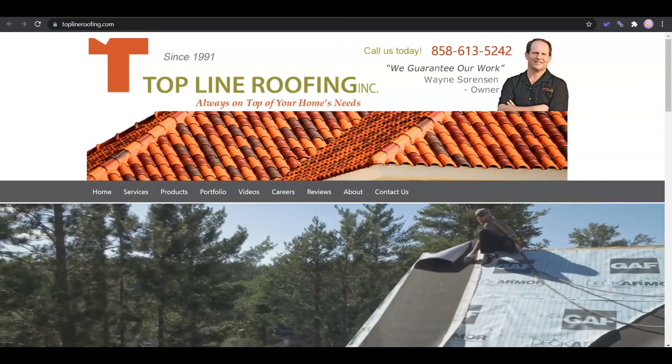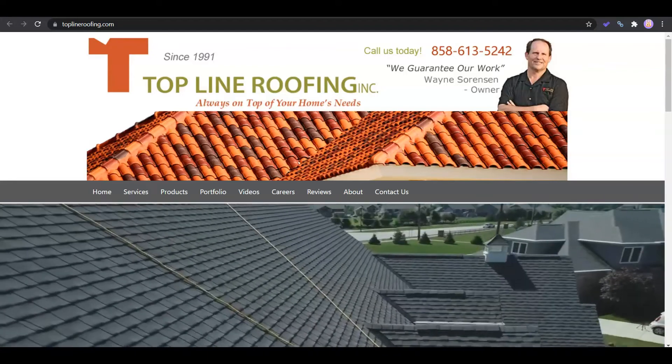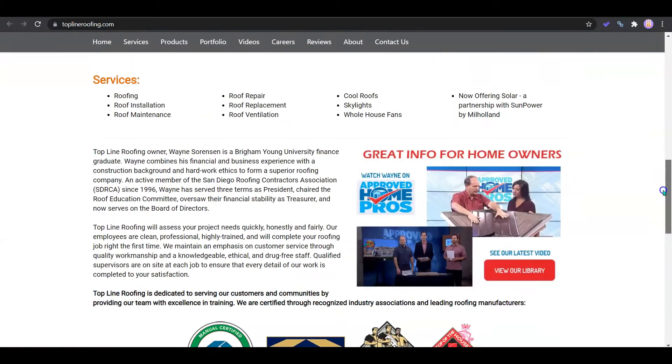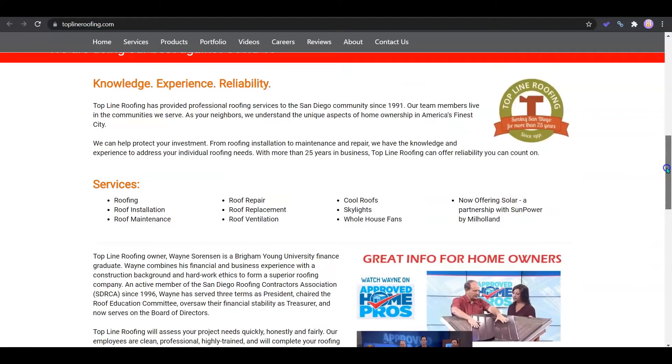I'm only going to be talking about three quick topics today and that's going to be content, citations, and backlinks. So I'm on the homepage here. You guys have a beautiful site — you're addressing COVID, you've got videos. It's a good looking site.